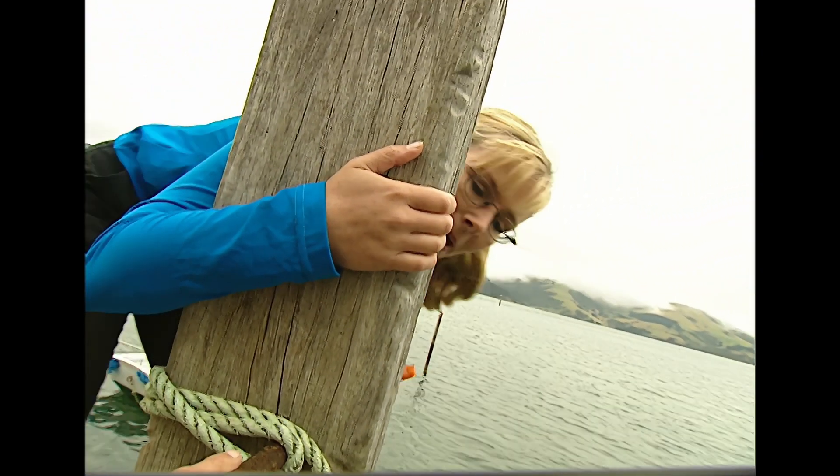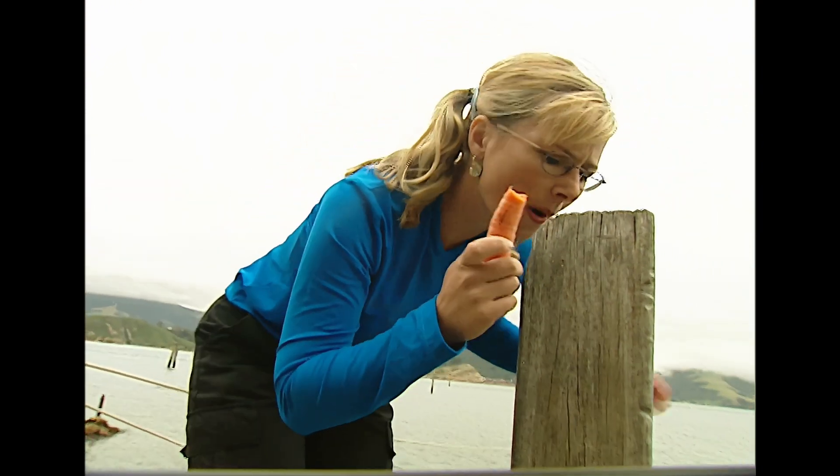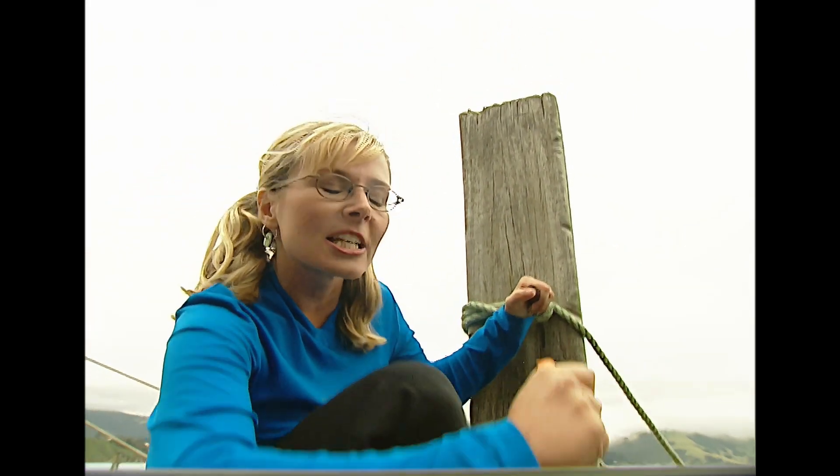Oh, excuse me having a munch. I'm just having a bite to eat on a crunchy carrot. This carrot's quite hard. It's just as well I've got strong biting teeth.